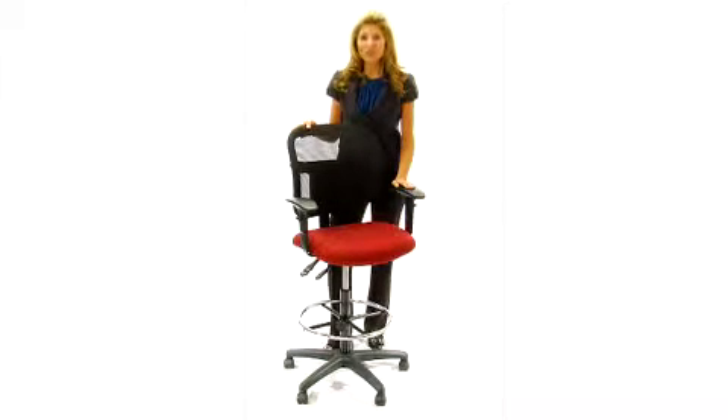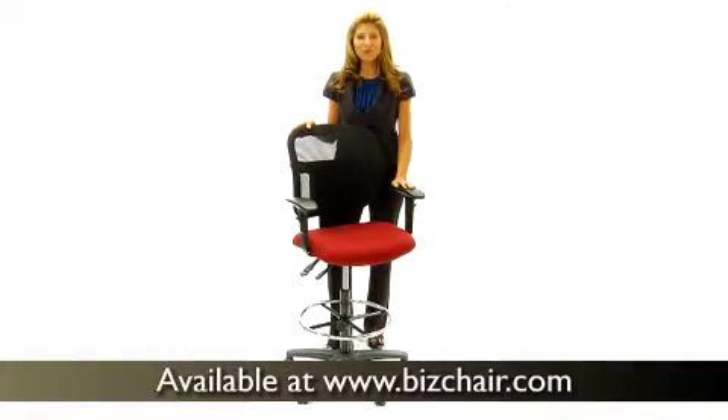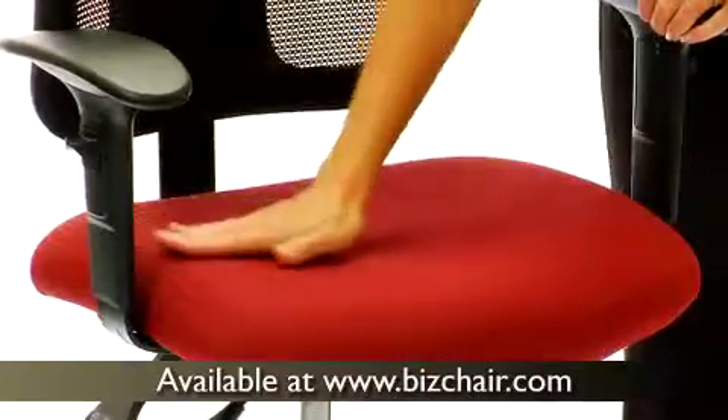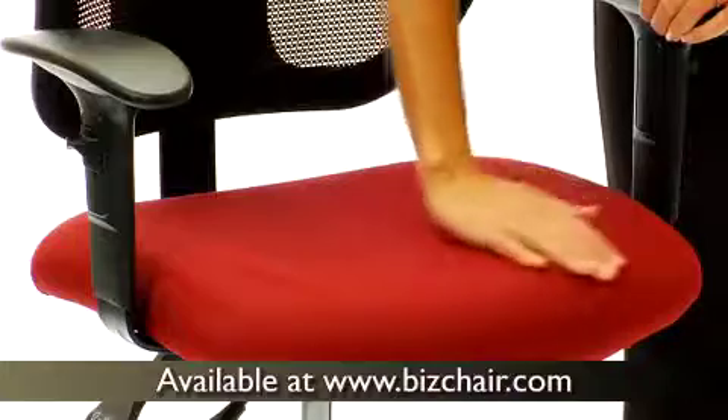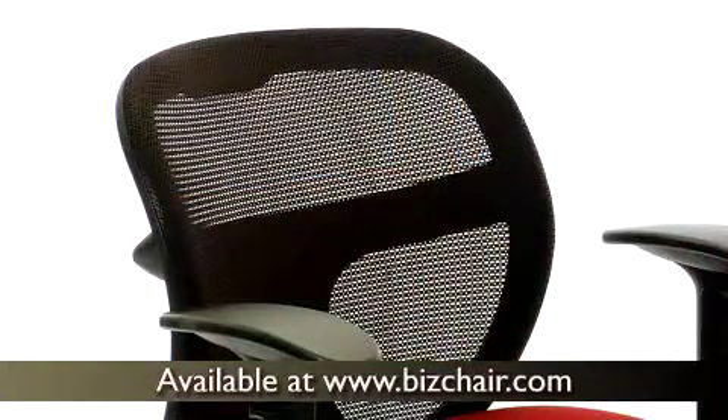This fabric and mesh drafting stool is an affordable chair loaded with great comfort and features. The 3-inch thick foam seat is upholstered in a breathable fabric. The breathable mesh back is ergonomically contoured to promote proper posture, and with built-in lumbar support, you'll reduce the risk of lower back pain.